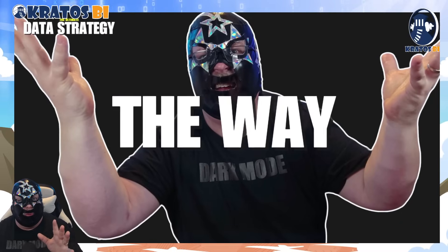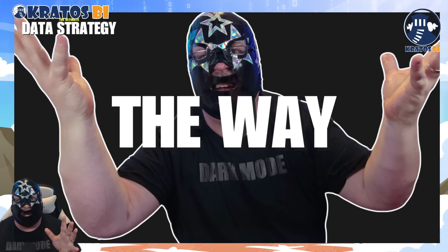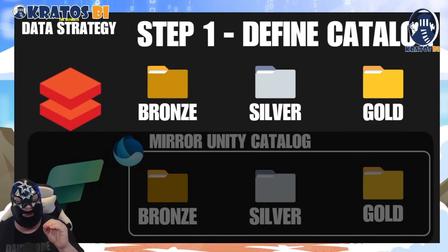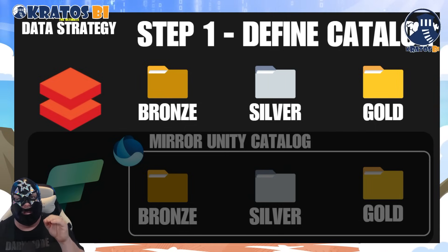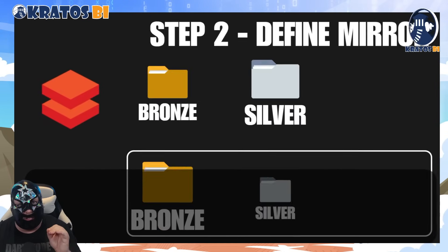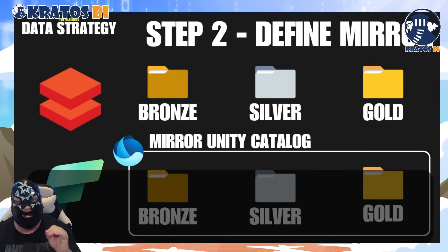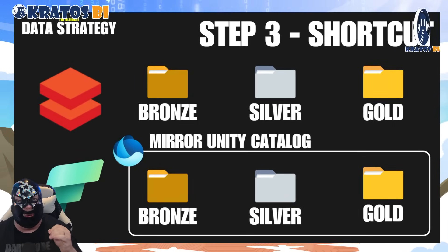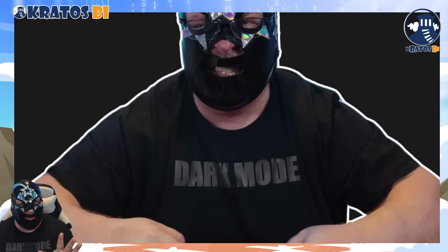How are you actually going to make this happen? The first thing you're going to do is go into Databricks and make sure that you've defined your catalog in Databricks where all of your content exists. The next thing you're going to do is go in and define that Unity Catalog mirror. And then the absolute last thing you're going to do is define those shortcuts that are linked out to other people.